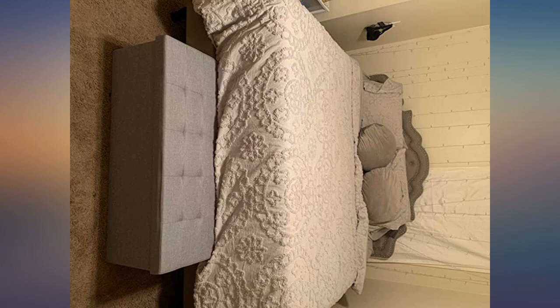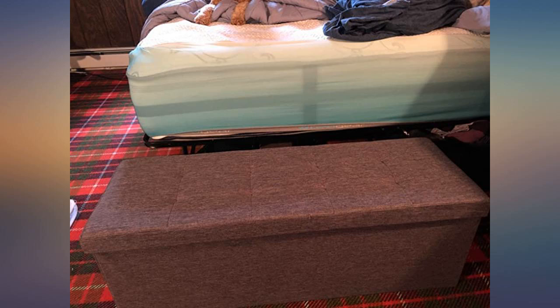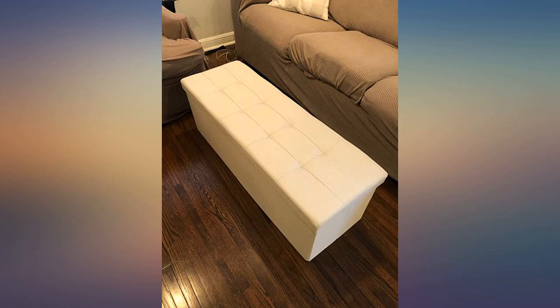Very nice for the price. Easy to set up and looks like it can hold a lot of stuff. Perfect for our reading corner.